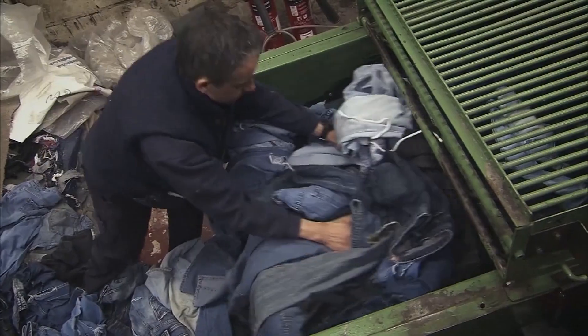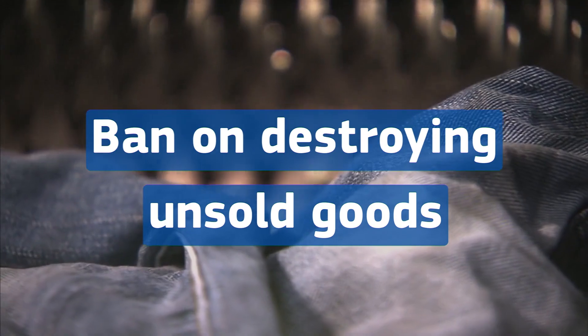Companies will have to reduce the wasteful destruction of unsold consumer goods. Destroying unsold clothes and shoes will be banned outright.